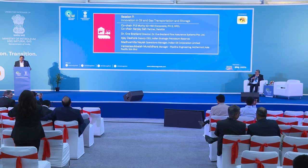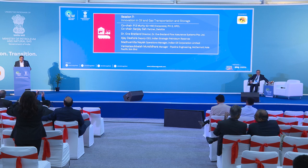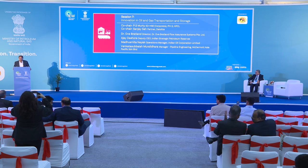First, I would invite Dr. Bratland. He has great authority in his subject and has authored a number of books. Mr. Bratland, maybe first your topic and then we'll talk about it as we go. Very interesting insights from all of them.